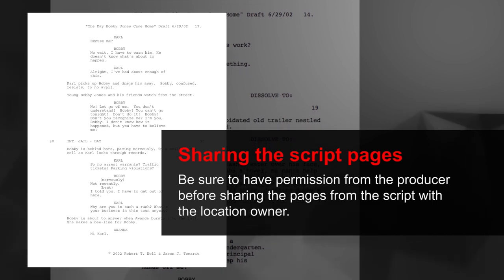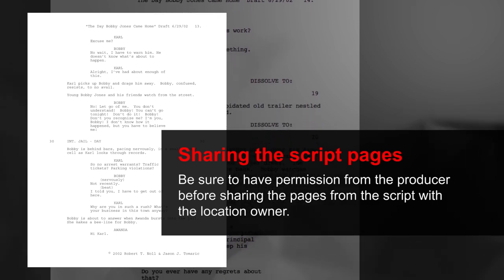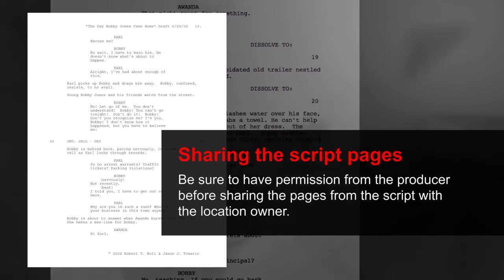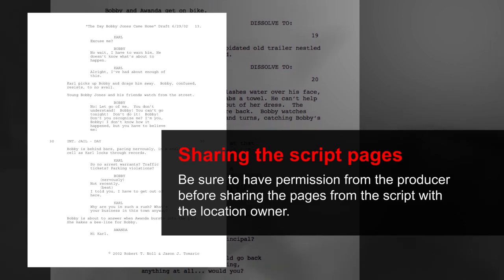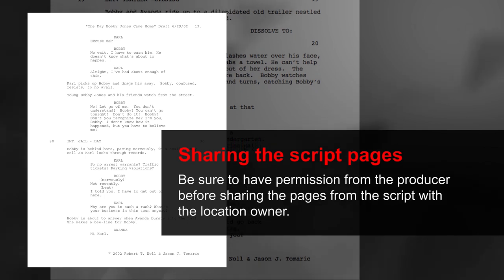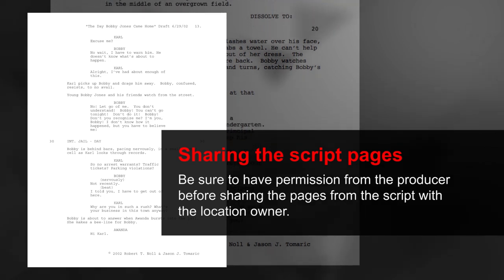When you have some interest from a private property owner, a homeowner, or a business owner, the next best thing to do is probably just summarize the script. Give them an idea of what the story is about. Sometimes the owner will want to see the script. I ask permission from the producer or production company if I can do that. If we get down the road far enough that it looks like we want to use the location, I will show them the pages. With government agencies, if they ask for it, you pretty much have to give it to them. But with individuals, I try not to give them the script pages unless it's something that I think is totally appropriate.